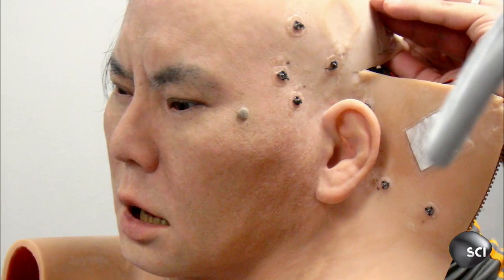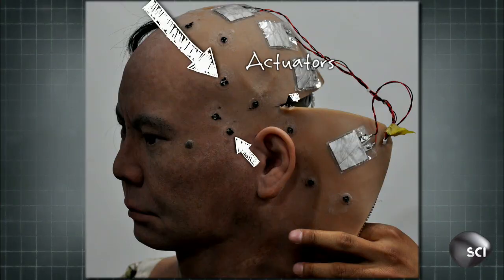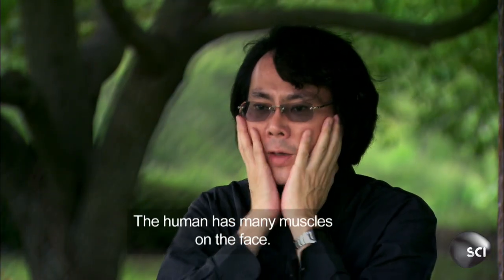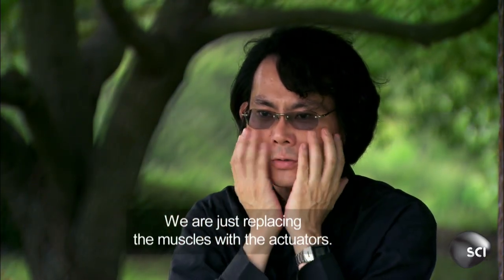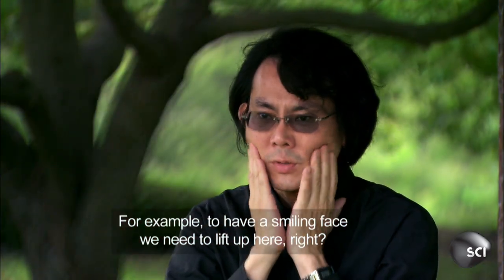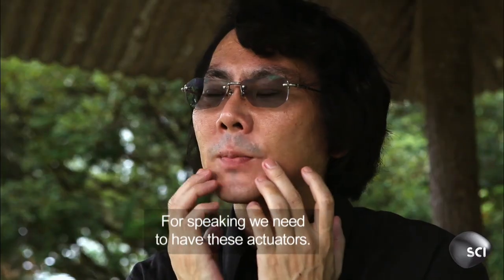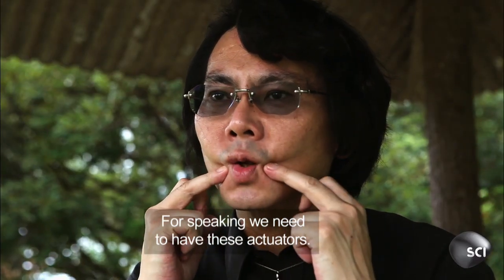The really hard part was refining the subtle facial movements. They used 13 actuators — tiny motors perfectly placed around the head. The human has many muscles on the face, and they are replacing those inner muscles with actuators. For example, to have a smiling face, they need to lift up the cheeks, and actuators are needed for lip movement and for speaking as well.